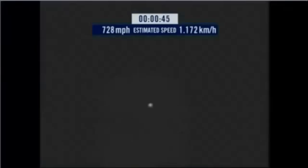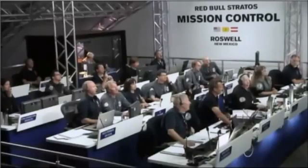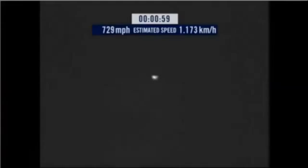Speed 546. Speed 600 miles per hour. Speed 650 miles per hour. Speed 700. Speed 725. Speed 729, and decelerating.